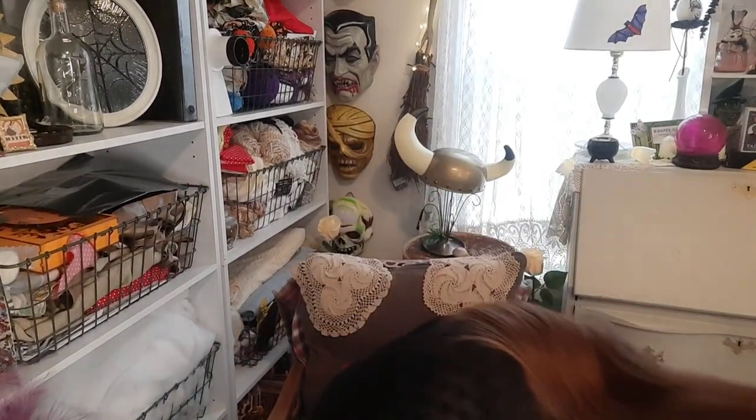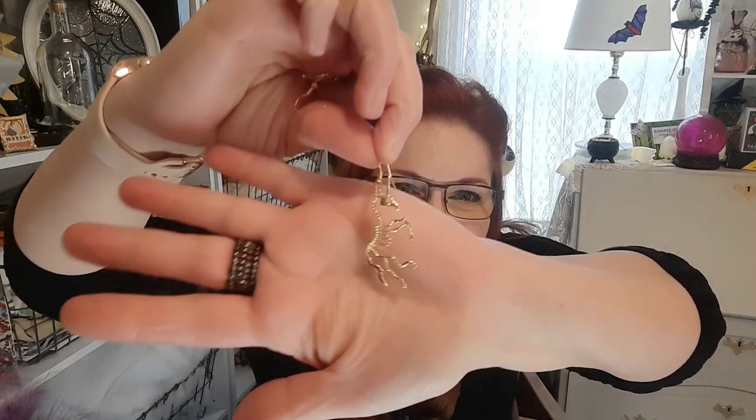Look at these earrings — I don't even remember ordering them but they were eighty-eight cents, maybe a free gift. They are skeleton unicorns. They're a good size — when you're wearing them people will be able to tell what they are. Very lightweight. If you're a unicorn lover and also a Halloween lover, there you go.